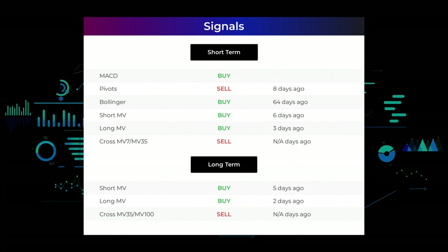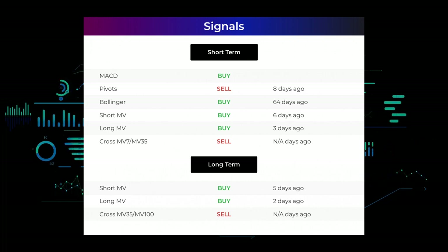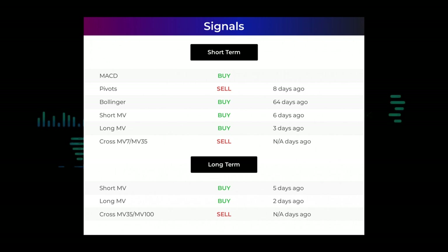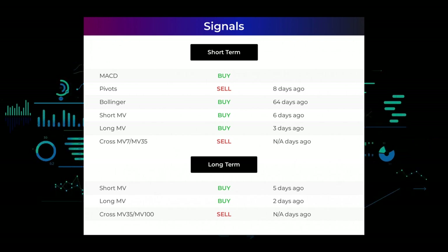Moving average convergence divergence (MACD) holds a buy signal. Pivots gave a buy signal eight days ago. Bollinger gave a buy signal 64 days ago. The short-term moving average for the three-month chart gave a buy signal six days ago. The long-term moving average for the three-month chart gave a buy signal three days ago.